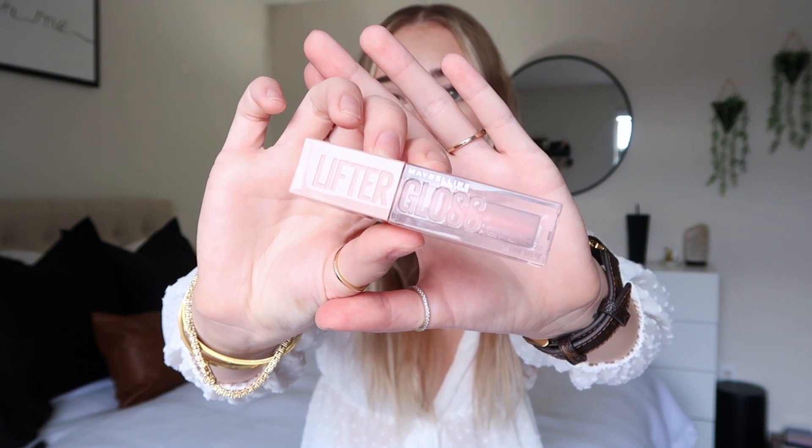Since I just put lip gloss on I'm going to start off with some makeup products. The first one is this Maybelline Lifter Gloss. I really really like this. Not only does it smell so freaking good, but I feel like it's just like the perfect springy gloss. You can get this in all different colors. I just got one that is very very natural looking but still gives you that cute glossy look and I love the way that it looks.